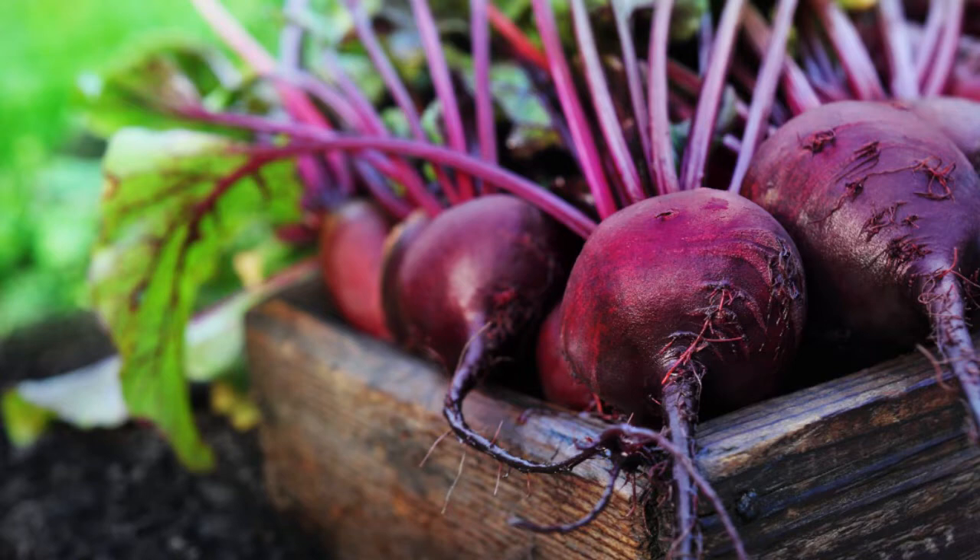Number five is beets. This high-antioxidant ruby red root vegetable is packed with detoxifying nutrients that really help the liver do its best work. One significant component of the beet is betaine, which helps liver cells eliminate toxins. Another component is betalains, which provide protection against cell oxidation and encourage detoxification. Beets also contain pectin — a type of fiber that clears toxins from the body once they've been removed from the liver, so it isn't just about getting the toxins out of the liver, but actually flushing them through. Pectin is also found in apples and lemons.